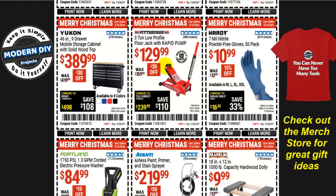If you need a floor jack, the three-ton low-profile floor jack from Pittsburgh with rapid pump is $130 right now, $30 off. Or here we go with the Yukon 46-inch nine-drawer mobile storage cabinet with solid hardwood top.